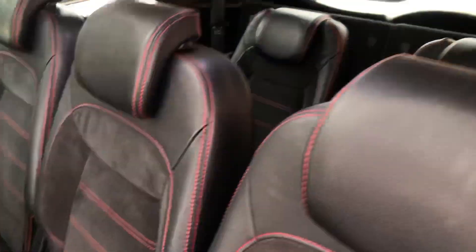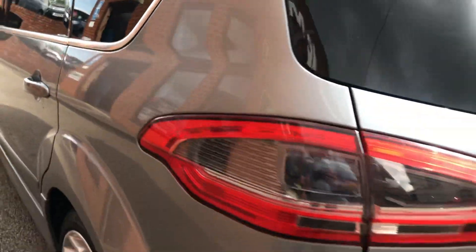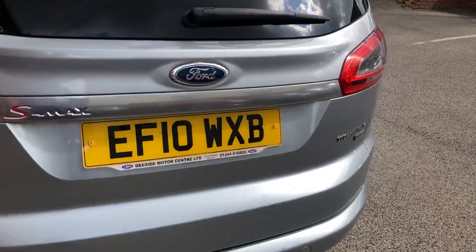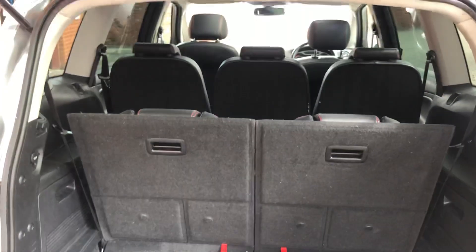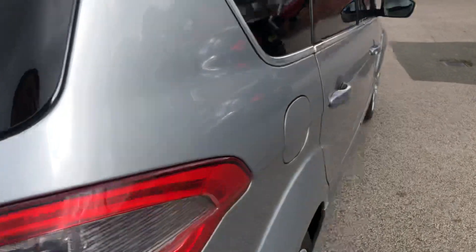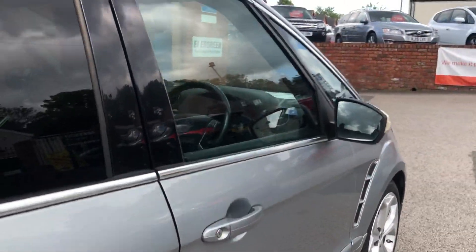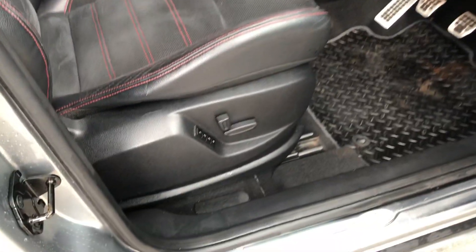Seven seats. Got the red stitching. Huge boot area with the two seats down. Electronic memory driver seat.